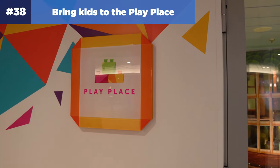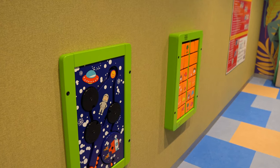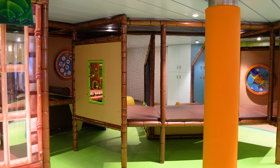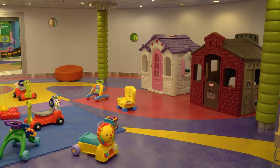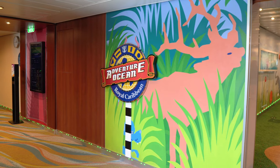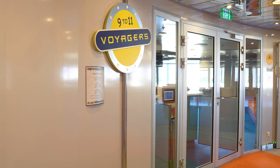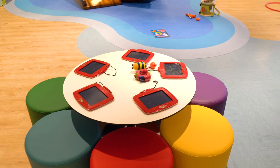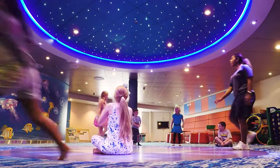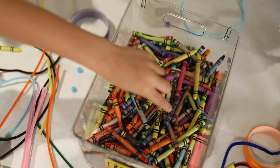Number thirty-eight: bring the kids to the play place. With limited space in cruise ship cabins and public areas, it can be difficult to find areas for kids to run and play freely. Select Royal Caribbean ships have a play place room in Adventure Ocean — an indoor open play area where kids can run around, play with toys, and get excess energy out. It is unsupervised, so children must have an adult present, and it is free of charge. Number thirty-nine: know the difference between old and new Adventure Ocean. The original version divides kids into Royal Babies and Tots (6–36 months), Aquanauts (3–5), Explorers (6–8), Voyagers (9–11), and Teen Club (12–17). The new rendition has AO Babies, AO Juniors (3–5), AO Kids (6–12), and Teens (13–17). The old Adventure Ocean focuses more on organized play, while the new rendition gives kids more flexibility.